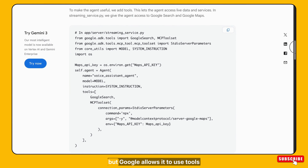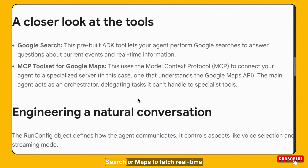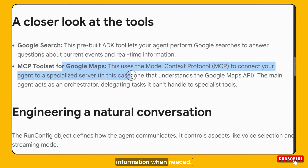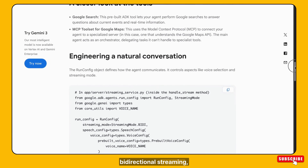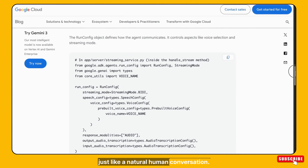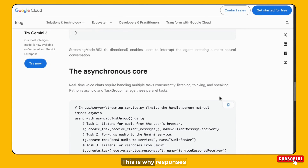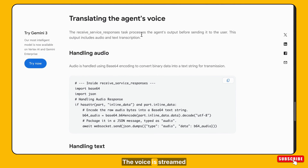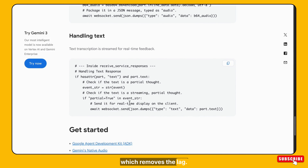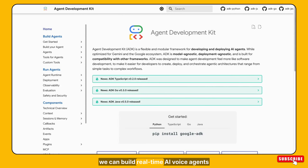On its own it's already intelligent, but Google allows it to use tools to become even more powerful. For example, it can connect to Google Search or Maps to fetch real-time information when needed. Gemini also uses bidirectional streaming, which allows you to interrupt the AI while it's speaking, just like a natural human conversation. Behind the scenes, Gemini is listening, processing, and speaking all at once. This is why responses feel fast and smooth. The voice is streamed in small chunks instead of waiting for a full reply, which removes the lag. All this complexity is handled by Google automatically.